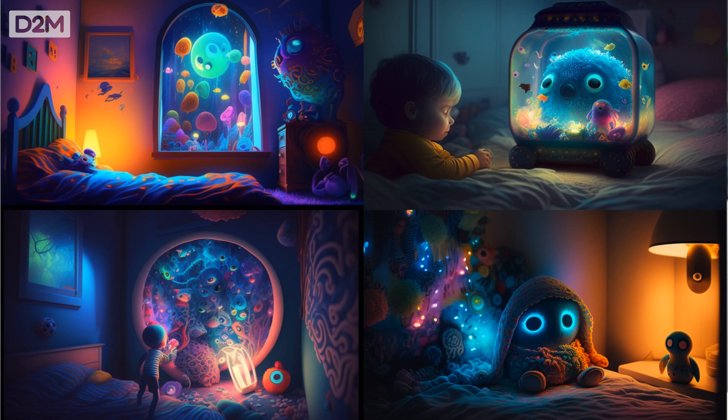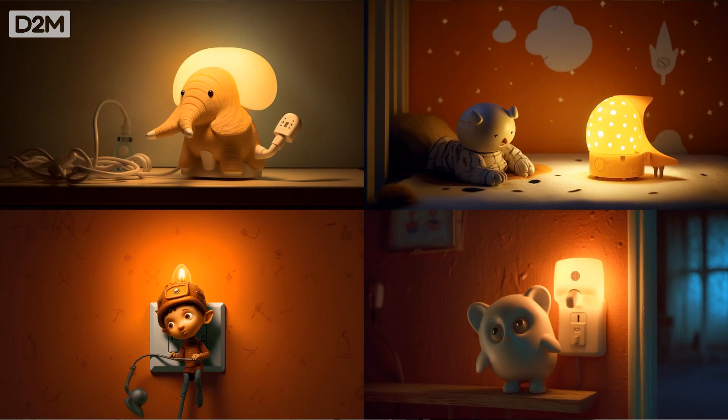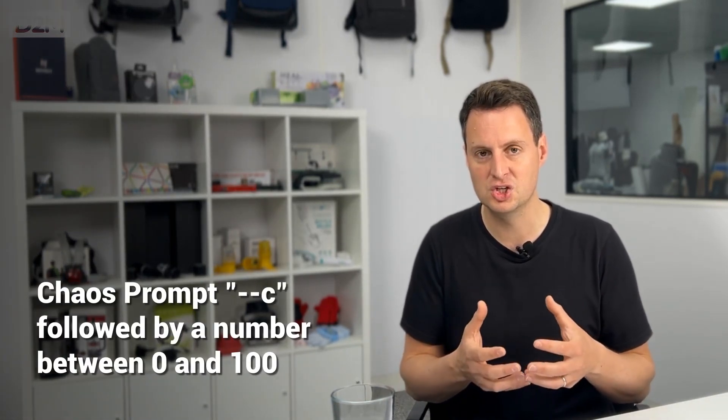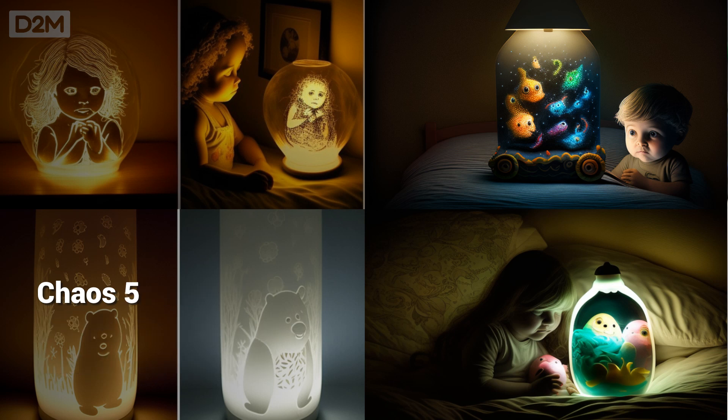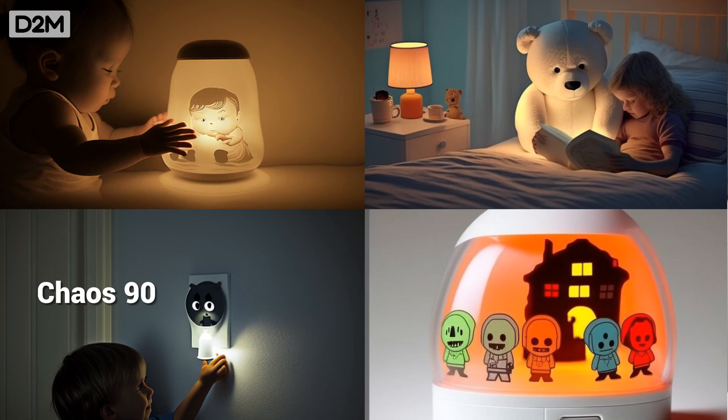The chaos prompt in Midjourney is also pretty critical to my process. Chaos values go from 0 to 100, with 100 being really random and far out concepts, whereas 0 is much more run-of-the-mill standard concepts without much variation. You can see some examples here of chaos 5 and chaos 90 on the child's nightlight and the differences you get.